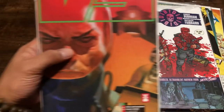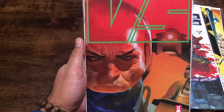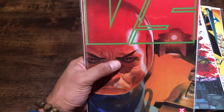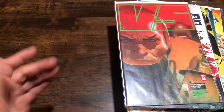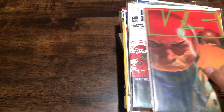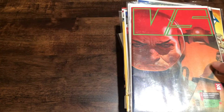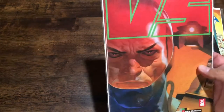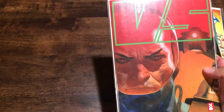Another copy of Versus number one, so I've got two running sets of Versus now. I think those cost me 75 cents for the first issues a couple of videos back, then 50 cents for issue two, and now getting issues one and two for quarters - that's a pretty good deal.